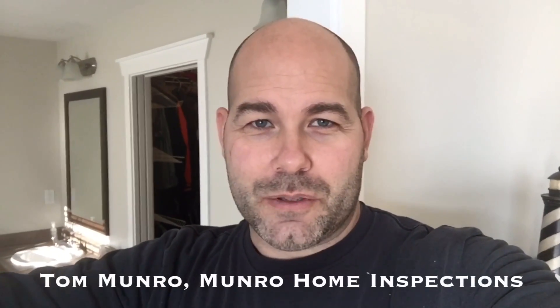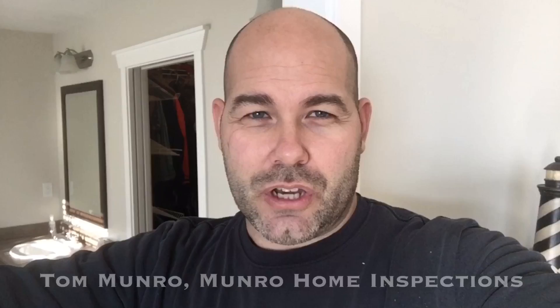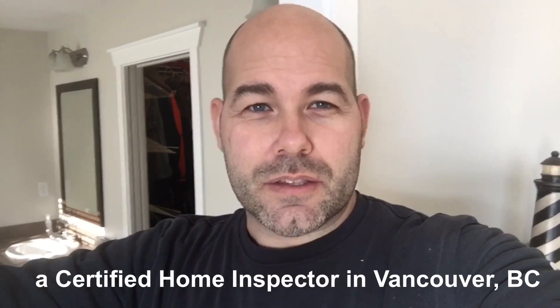Hi there, I'm Tom Munro of Munro Home Inspections. I'm on an inspection today and I want to show you something that's very important to check during a home inspection: the cubic feet per minute of bathroom fans. Bathroom fans have a proper formula that the manufacturer specifies to get all the moist air in that bathroom out, and exchange the air at least eight times per hour.